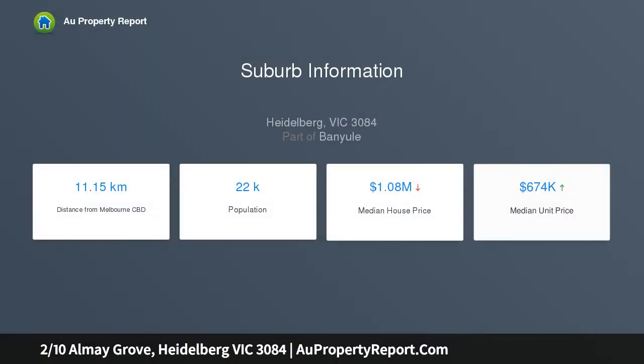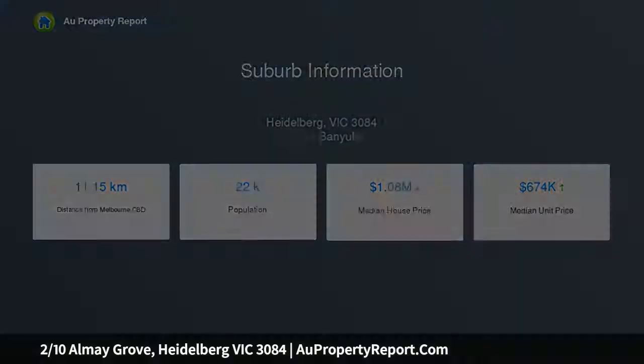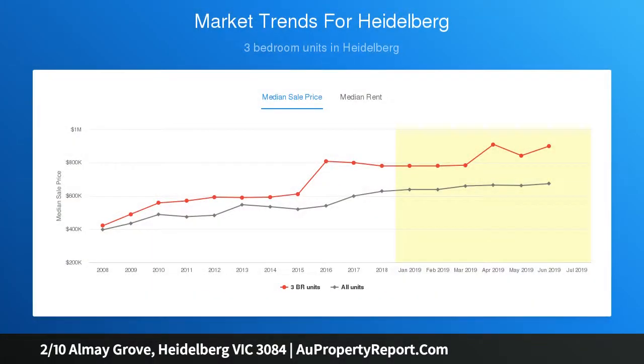Flawlessly presented, a sun-drenched family room and dining area are at the heart of this welcoming home, complemented by a sleek kitchen boasting quality appliances, a stone breakfast bar and excellent storage options.